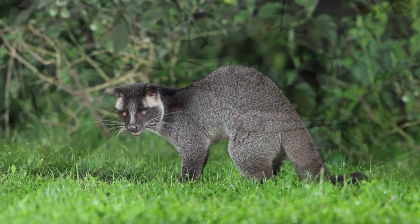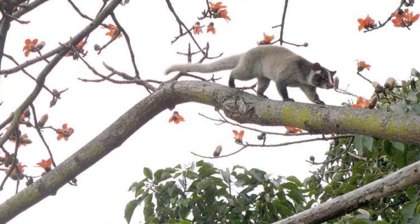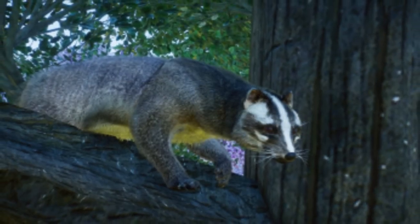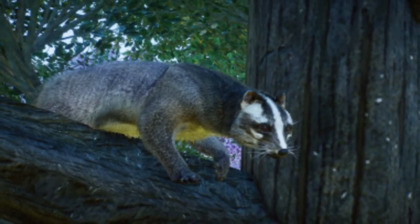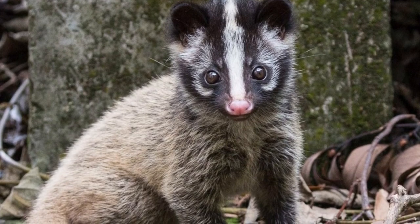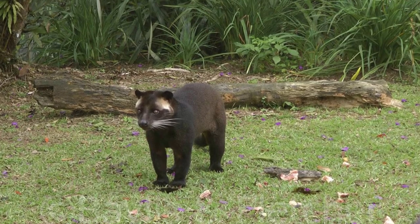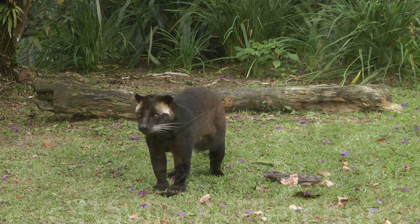Though the exact number of these civets is unknown, they are listed as Least Concern by the IUCN Red List of Threatened Species. Their population is believed to be decreasing due to loss of habitat and poaching activity. This animal enjoys protection under the law in Gansu, China as well as in Malaysia.